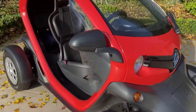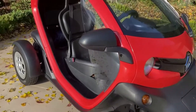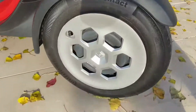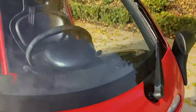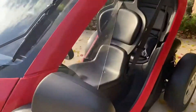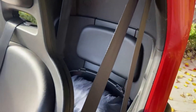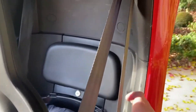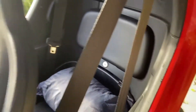As you can see, this particular model doesn't have doors, so you're fully exposed to the elements. We do have little Renault hubcaps and one wiper blade. There are two seats but it's one in front and one in back, and we've got lockable storage up the back here — you put the driver's key in to lock it, so you can secure your goods if you pop into a shop.